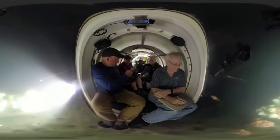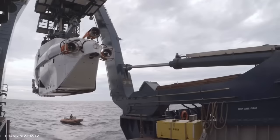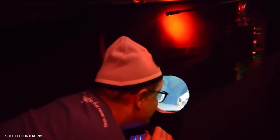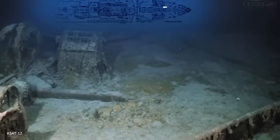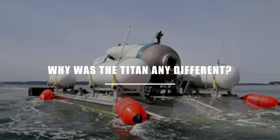Despite what submersibles are, transporting people during deep-sea expeditions is arguably the easiest part. With meticulous planning and a keen eye for every detail, submersibles have proven to be one of the safest means of transportation, despite the unforgiving nature of an ocean. Until the infamous implosion of the Titan, no one had ever died while riding or piloting a submersible into the abyss. This extraordinary safety record had stood for nearly a century, despite explorers making thousands of dives. So why was the Titan any different?